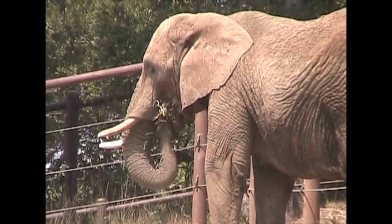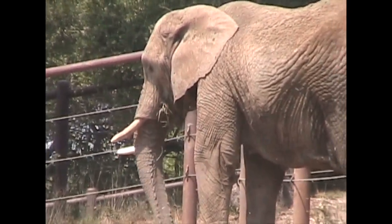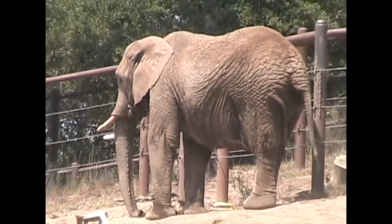Individual elephants never stop growing — they keep getting bigger until they die. Efforts continue to protect these magnificent animals. Elephant preserves in national parks exist in Africa to carry on this vital work.